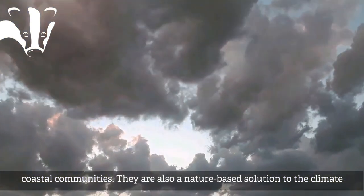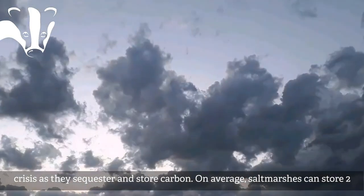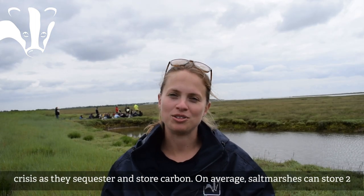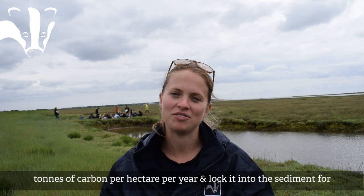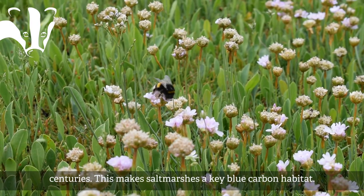Salt marshes are also a nature-based solution to the climate crisis as they sequester and store carbon. On average, salt marshes can store two tonnes of carbon a year and lock it into the sediment for centuries. This makes salt marshes a key blue carbon habitat.